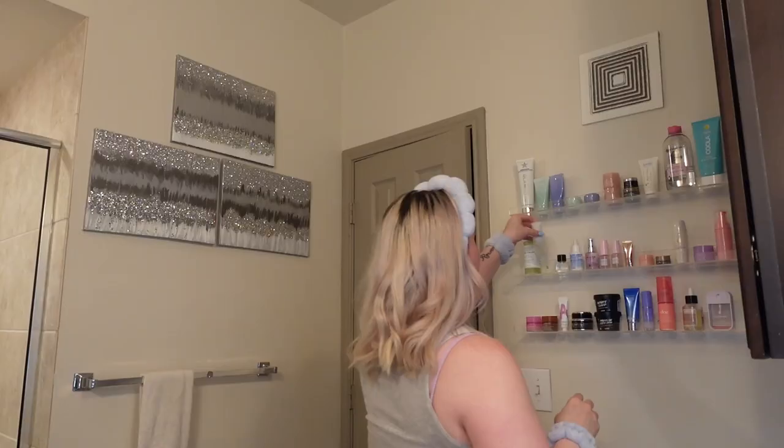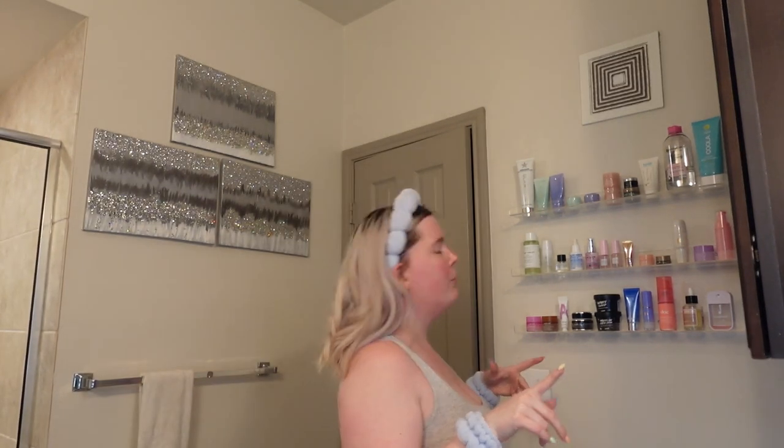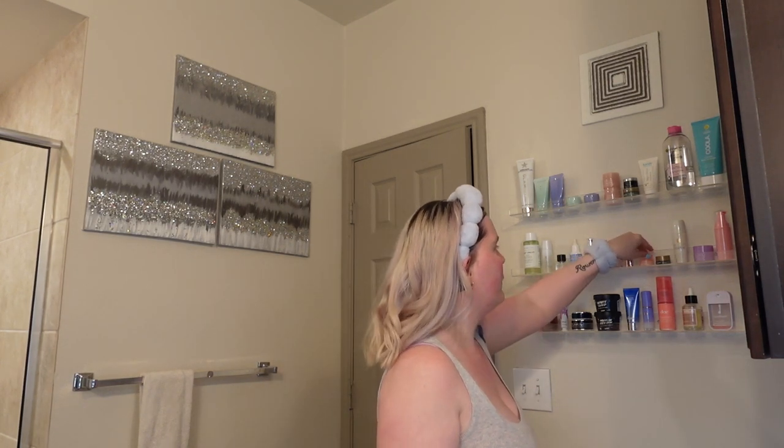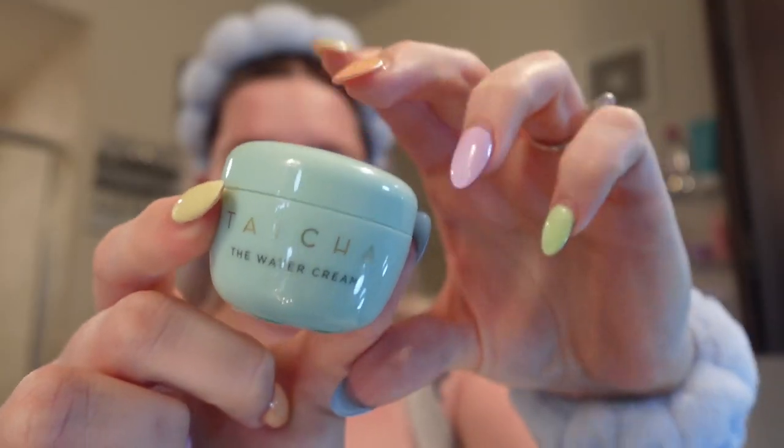This is the toner I'm using. I love Tatcha skincare — it's my favorite skincare brand. I tried Glow Recipe but it never really works for me. I love Tatcha so much; it just makes your skin so glowy and dewy.